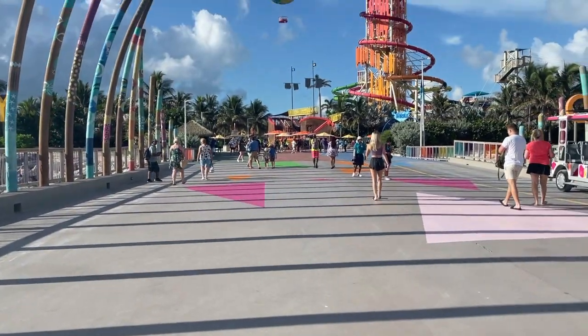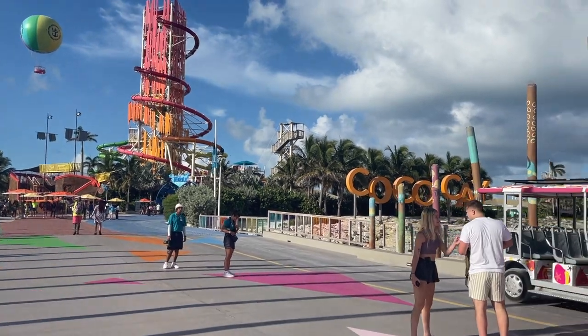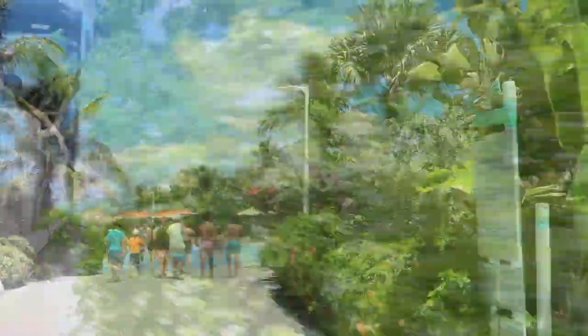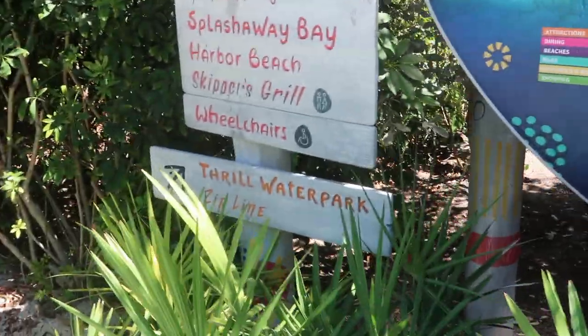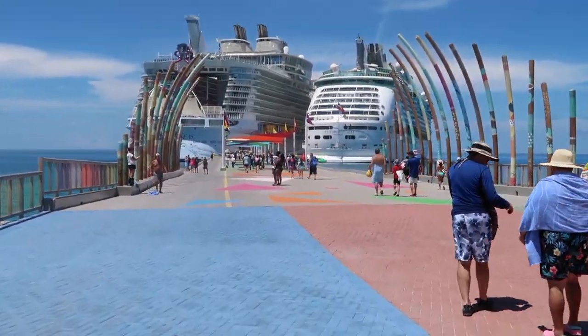Then we were at CocoCay, which they call their Perfect Day at CocoCay. There's a water park with a giant water slide, a hot air balloon, and beaches galore. We went jet skiing — I didn't capture any video or photos since I didn't want to risk getting my phone or camera wet. We also took a tram ride around the island; the last time we were here on our honeymoon there wasn't a ton to do.